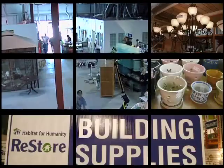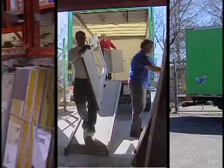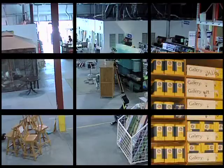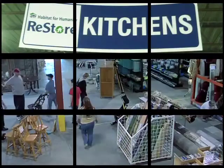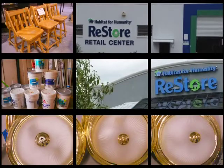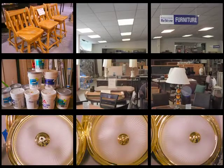We sell gorgeous building supplies and hardware at fantastic prices. Where do we get this stuff? We receive donations from local renovators, hardware and building supply stores. Then we sell them at great prices, and that means our shoppers can do repairs and renovations at a fraction of the regular cost.